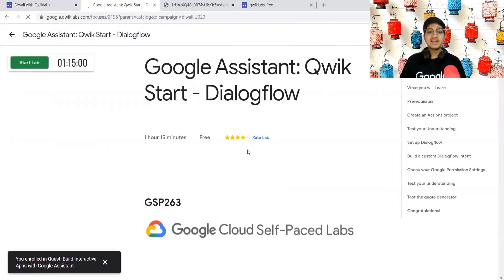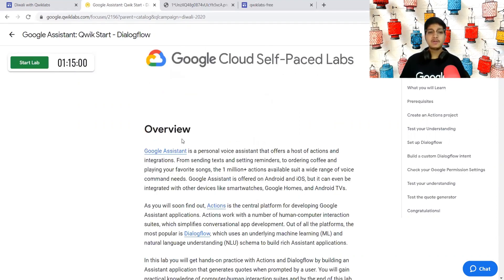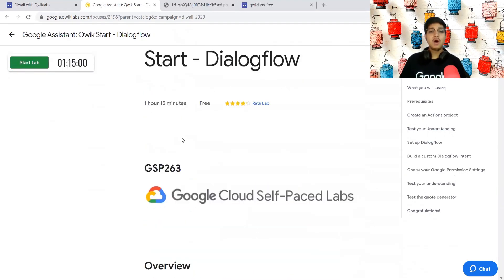If you complete the very first lab, that will trigger an action and actually enroll you into the quest. So remember: start this lab, complete it as per the instructions, and then you are all good to go.